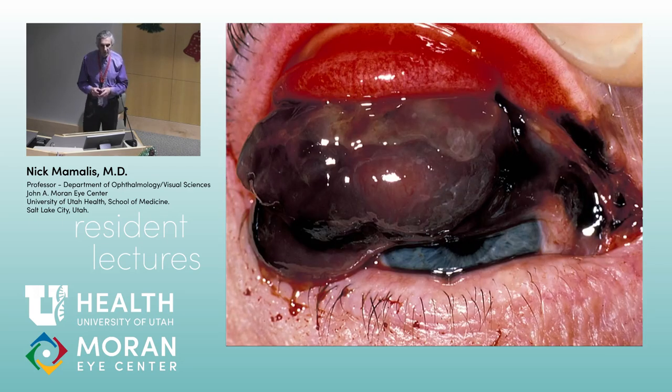This is what can happen if you don't take care of these — this was a PAM that progressed. Old patients sometimes don't come in until the eye is literally coming out of their head, and by now this is an exenteration. You don't want to let it get to this point.